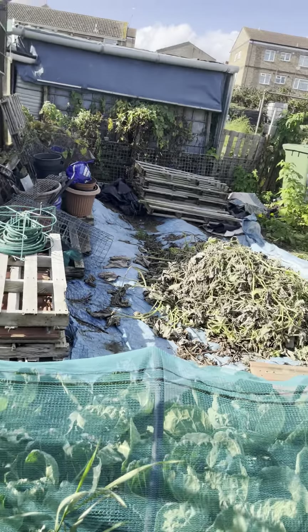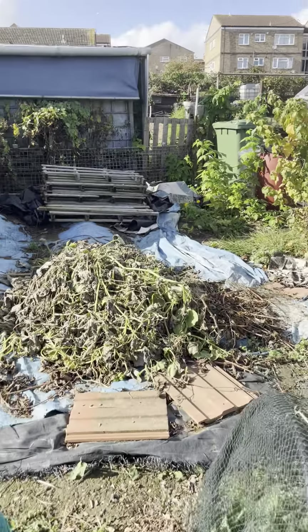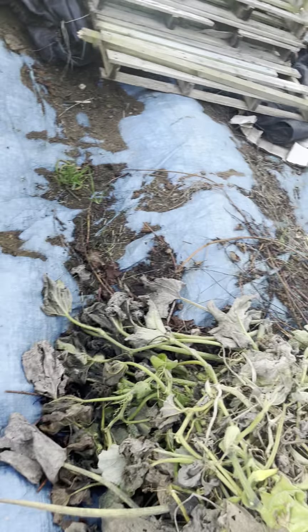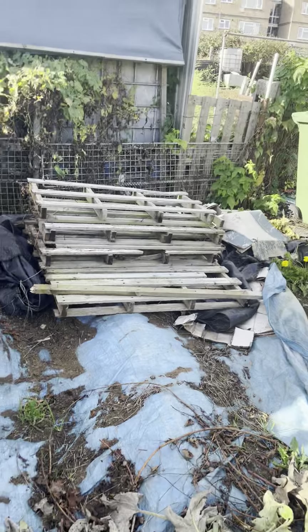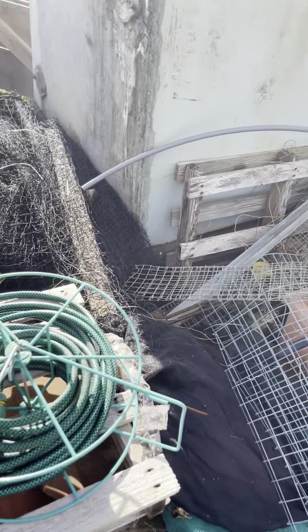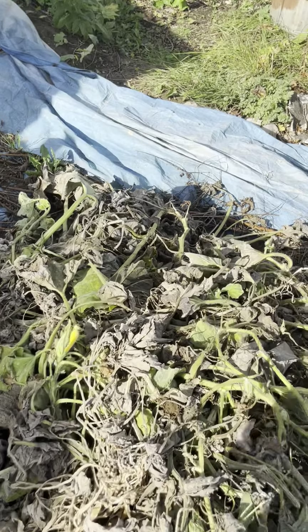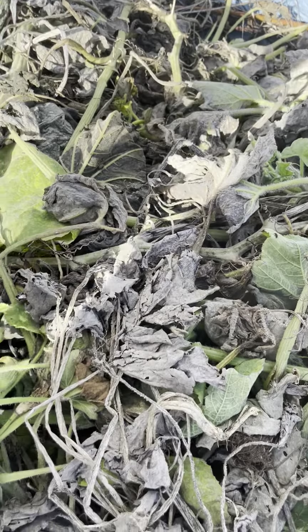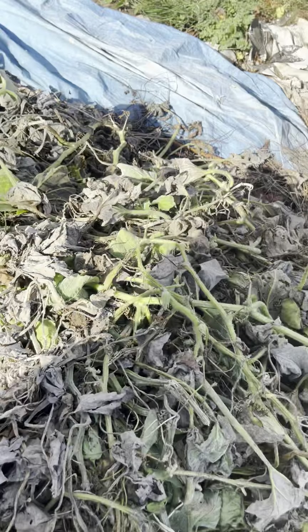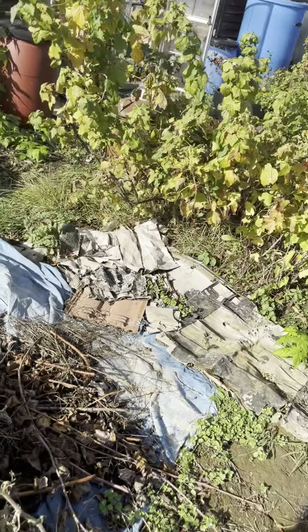This is the last of our plots. This big area — the person that had it before us had an old asparagus bed here that's been there for years and years and wasn't producing anything anymore. You can see the humps. This is all the old fence that came down — we've got quite a lot of stuff to sort out. And this is a baby early crookneck squash.